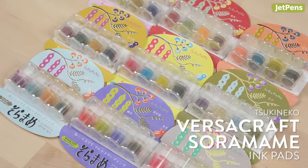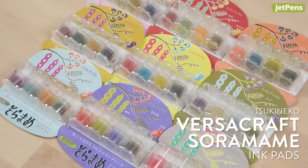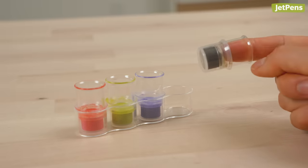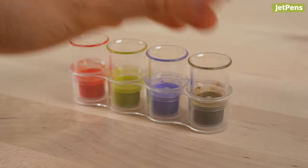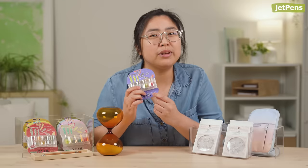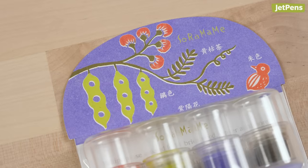The logical next step after stamps is ink pads. Remember, this isn't cheating. Me wanting all 36 colors of the Tsukineko Soramame line is not cheating. I will buy whatever I want with my imaginary unlimited budget, and it will be these thimble-size ink pads. Look at the theme — it's beans. These ink pads sit in a tray like beans in a pod. They have bean label stickers. The name Soramame? Broad beans. Need I say more?